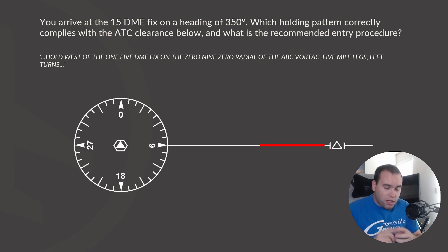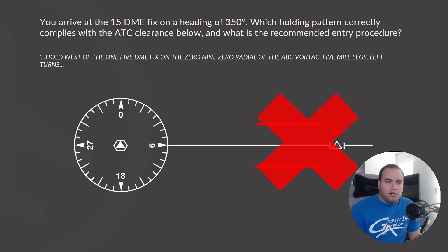Another point of confusion during instrument training was direction. When it says holding on the 090 radial west, does that mean going away from the fix? To the left? To the right? Very simply — anytime you're holding on a fix, the inbound course should be going directly to the fix. There's never going to be a time where you're offset from the fix turning inbound. You're always going to be flying directly towards it, tracking on the radial to the fix.